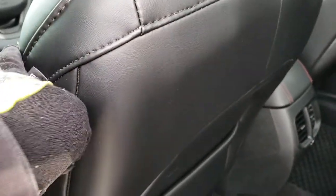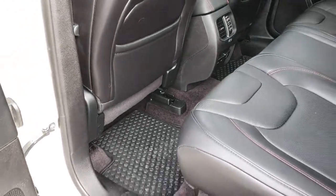As always, the Cherokee is very safe — lots of side curtain airbags, knee bolster airbags, and all that sort of stuff. It's very, very nice inside.